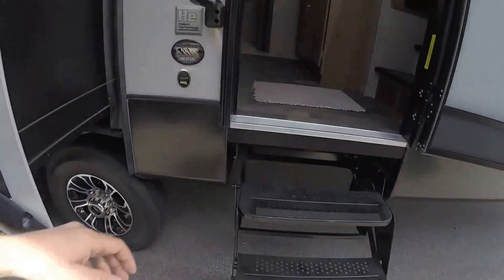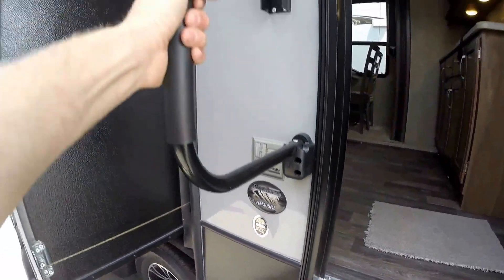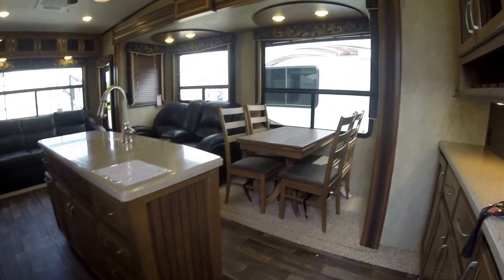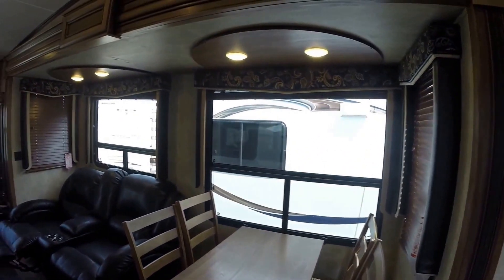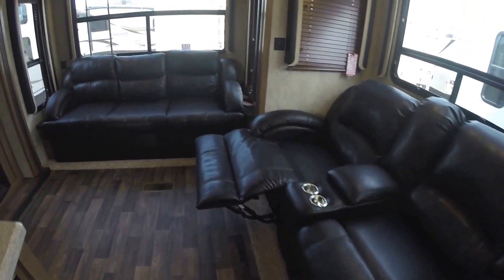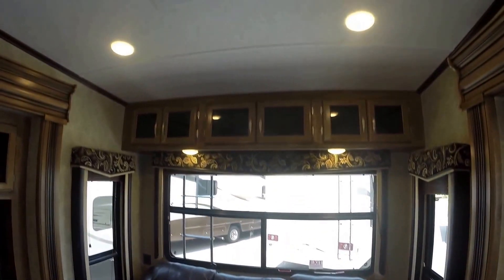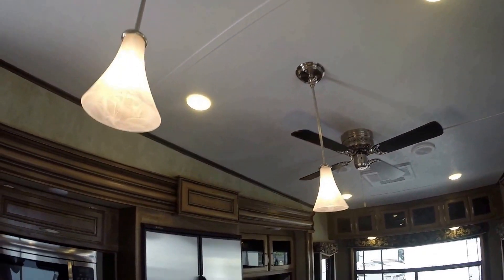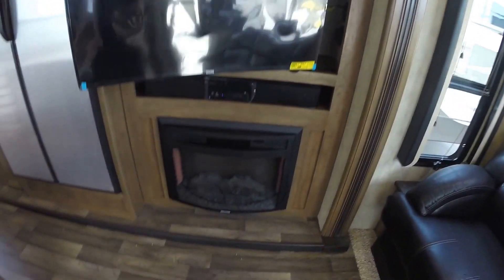Four-step entry makes it nice and easy to get up inside — you've got the 305RL and the big handle. This one weighs in at 10,350 pounds. It's got the table and chairs, nice lighter color wood, lots of big windows. Two recliners right across from the TV set. Nice big ultra-leather couch that goes out into a bed. Plenty of storage up above, your AC, ceiling fan, nice lighting, your TV on an arm, and your fireplace.